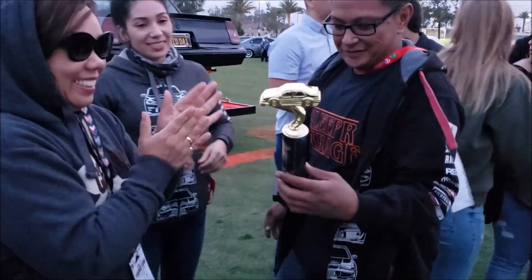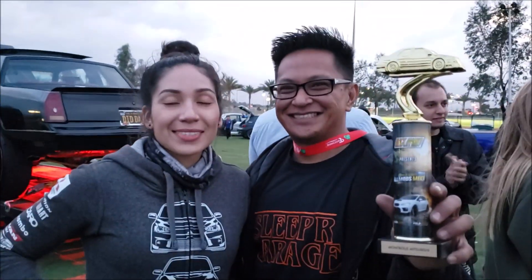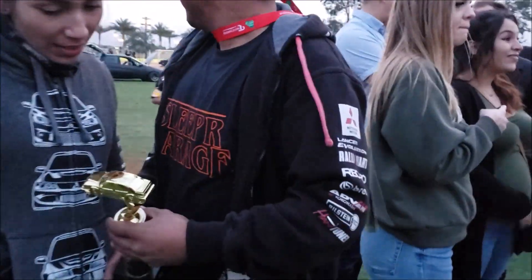Next award is best lifted truck and that's gonna go to J with the lifted Dodge. Look at that - that's a win right there. That's a W for Jericho, we got it.